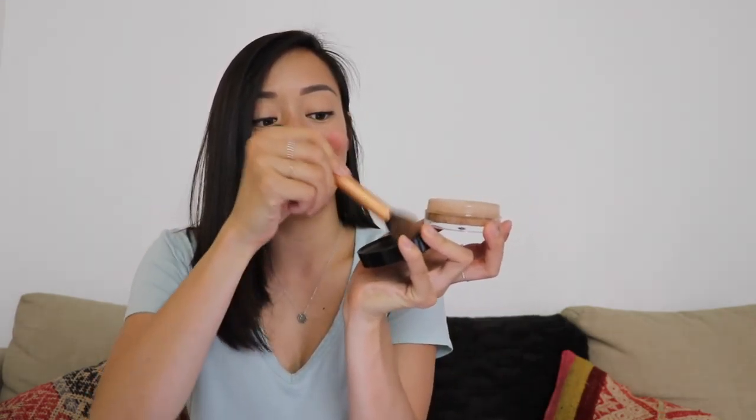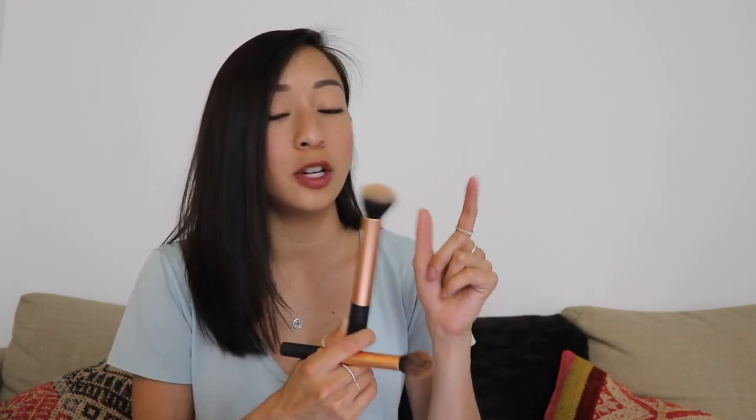The brushes I use for these — I use the contour brush from Real Techniques. I just dab it in the powder, tap it off in the lid, and go around my face. I always start with my cheek and work it down. If I'm a little too heavy-handed, I'll take my buffing brush by Real Techniques — which I also use for my finishing powder — and just buff out the bronzer if I've used too much. I find these two brushes work really well.